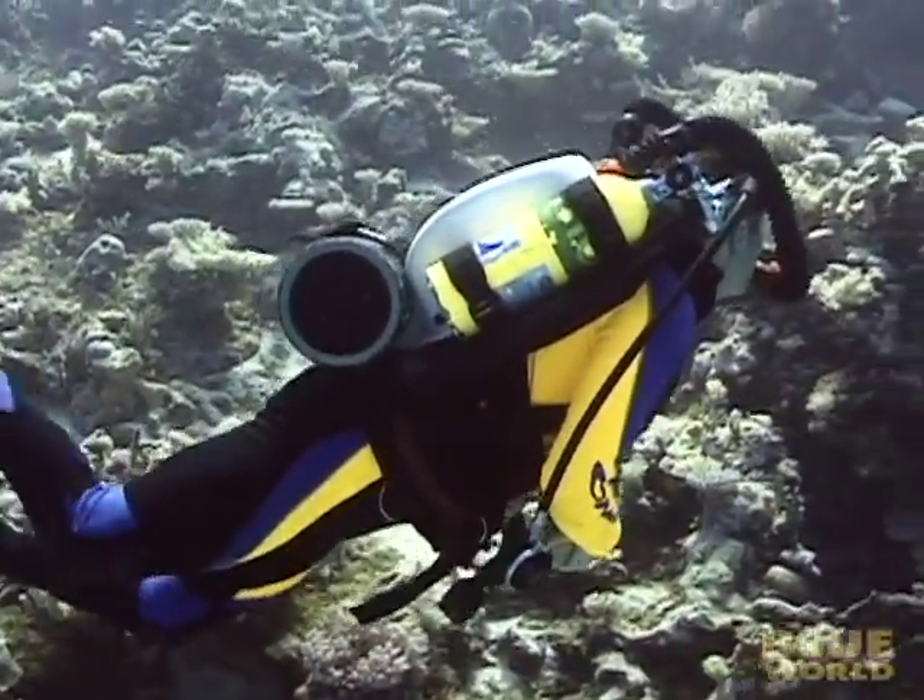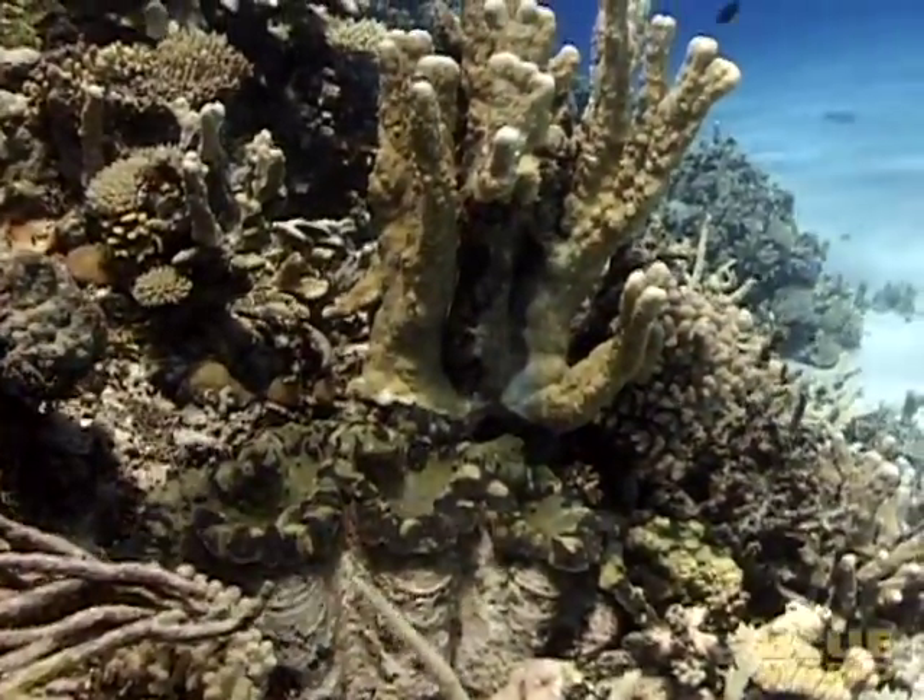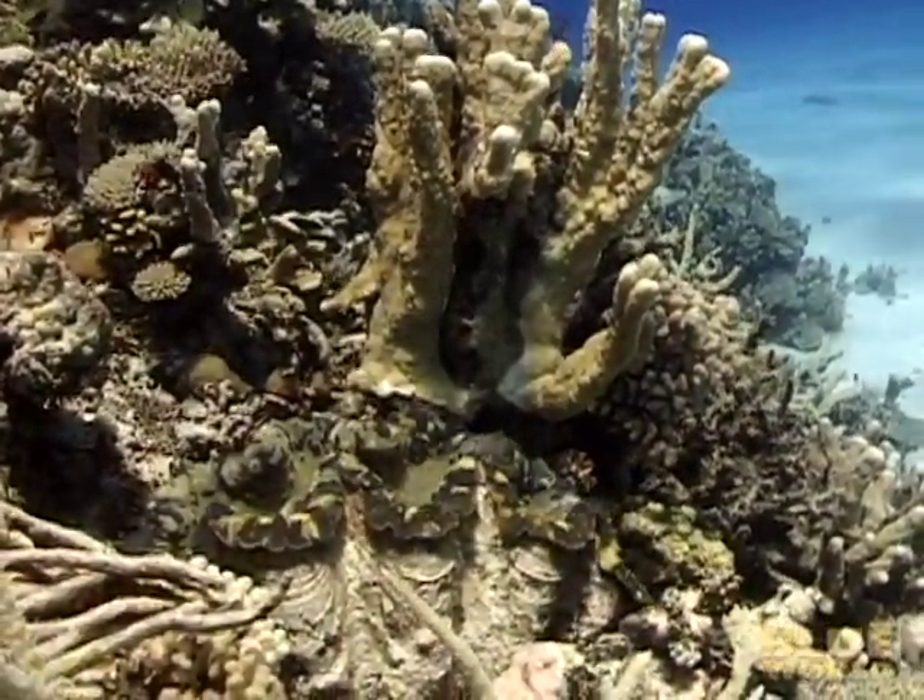At last, I see a Tridacna clam. It's grown into the reef, so it's a little hard to see.